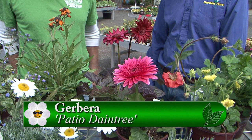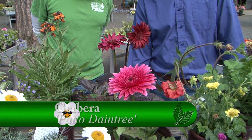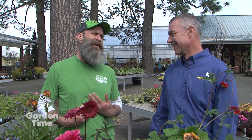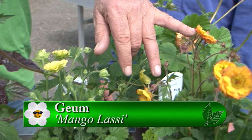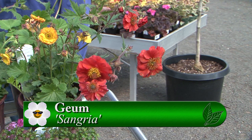And then you have a nice array of colors here — Geum. Whatever you call it, it is a great perennial. You have three varieties: Mango Lassi, which is a beautiful mango color; Banana Daiquiri, which is yellow; and Sangria, which is a beautiful orangey sangria color. Very prolific and very long blooming. Great perennial, great for sun and part shade.